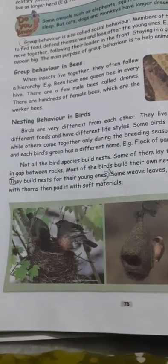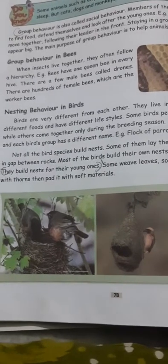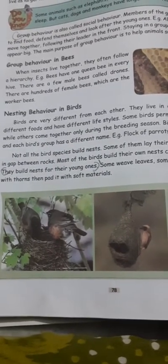Nesting behavior in birds. Birds are very different from each other.